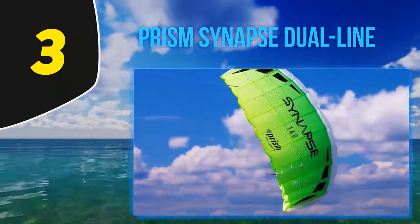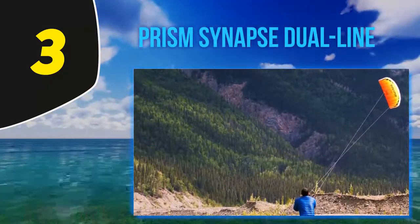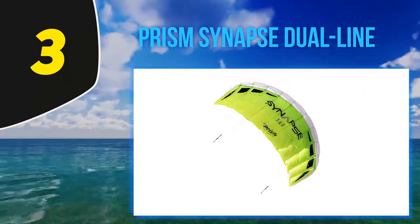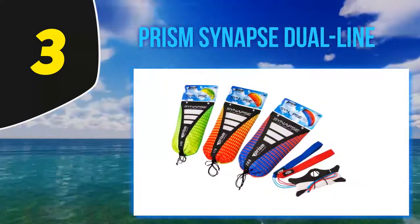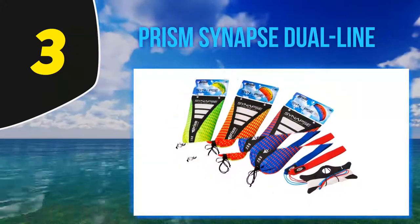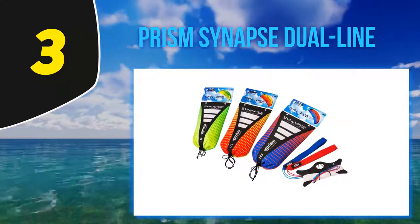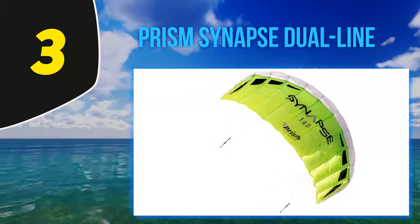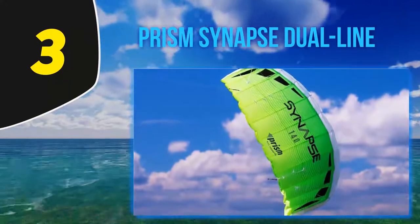At number three, the Prism Synapse Dual Line Kite features dual lines for compact and easy assembling. It has no frame, making it easier to pack and store inside backpacks. It comes in three styles: Cilantro, Coho, and Mango. Its 53-inch wingspan flies in winds from 6 to 25 miles per hour, and the wing steers with racing car precision without compromising stability. Users can quickly learn basic tricks like dives, figure eights, and spins.